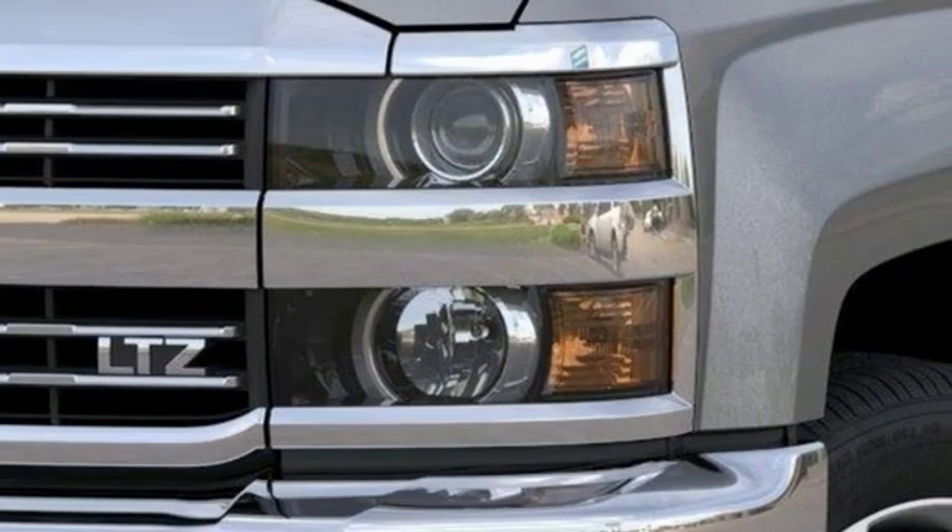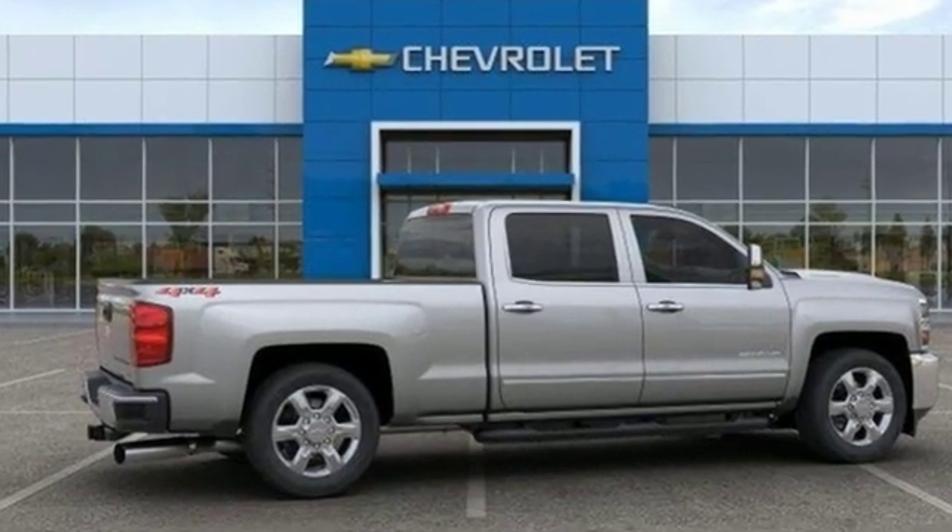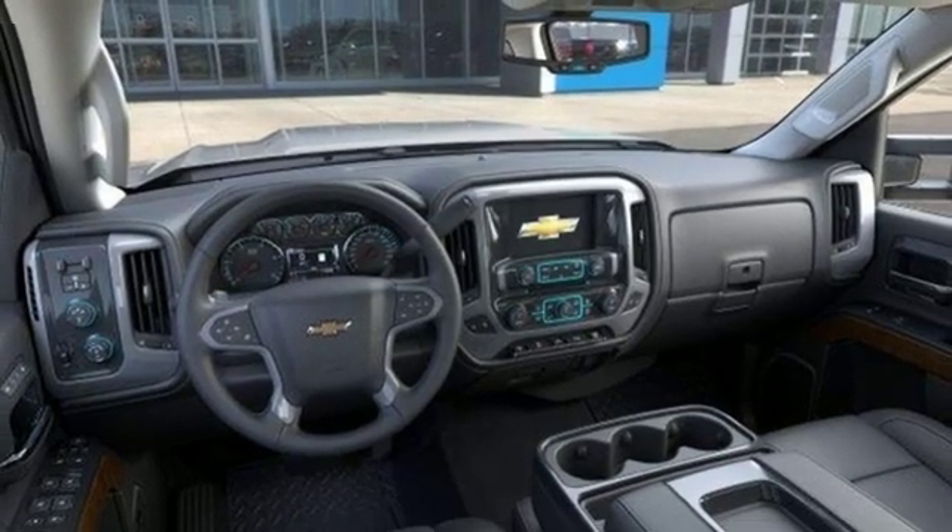Of the Silverado 2500 heavy duty, Edmunds.com comments: massive towing and hauling capacities, refined and quiet ride, solid build and materials quality, more in control steering feel than other HD trucks, comfy seats.